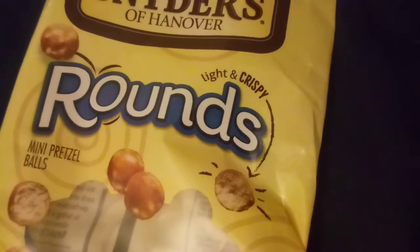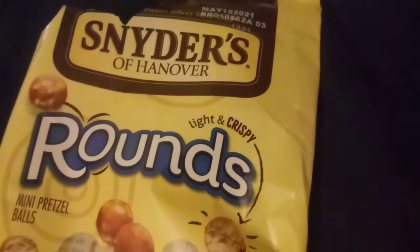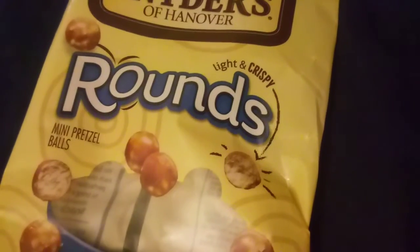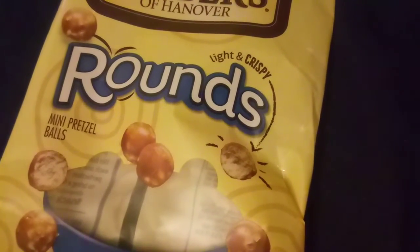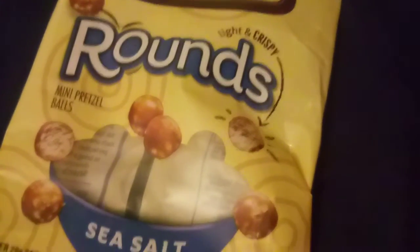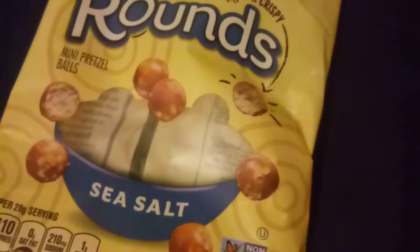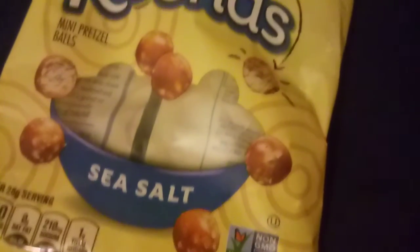Just a word of caution: the sodium does not stick to the pretzel like a standard pretzel. It does go to the bottom of the bag, and I didn't taste anything from the sea salt. I'm not familiar with sea salt though, so that may vary for others.